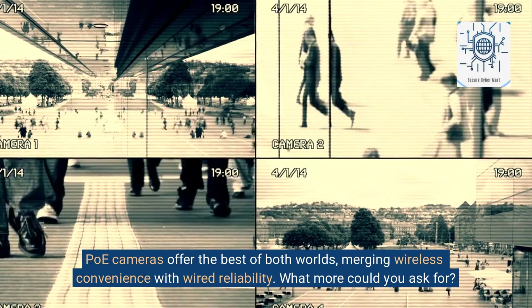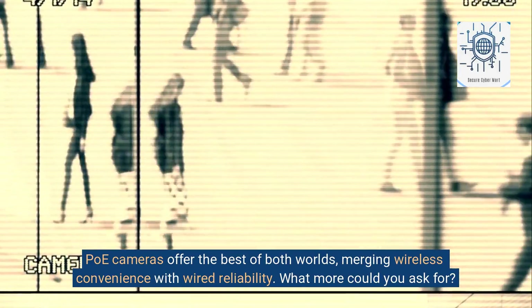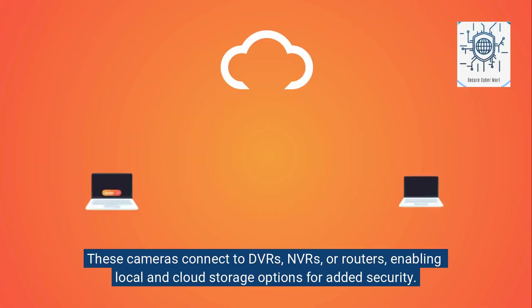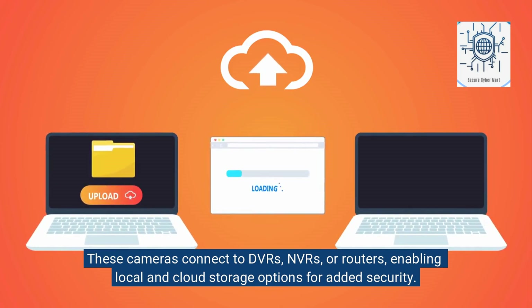PoE cameras offer the best of both worlds, merging wireless convenience with wired reliability. These cameras connect to DVRs, NVRs, or routers, enabling local and cloud storage options for added security.